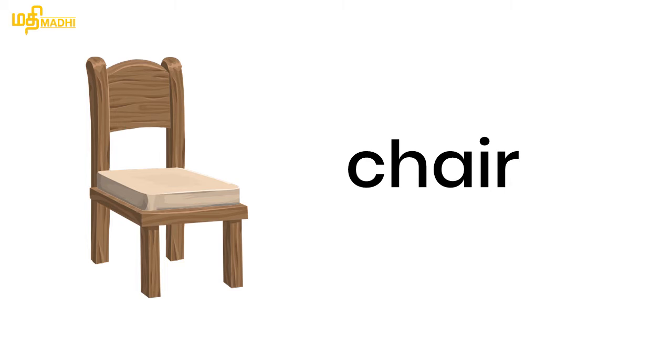That's why we will do a worksheet. Okay? First word: Chair. Chair. Chair.